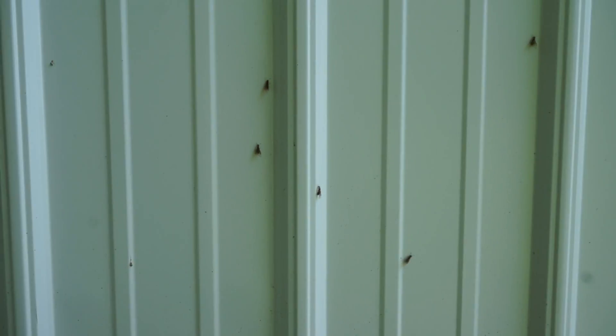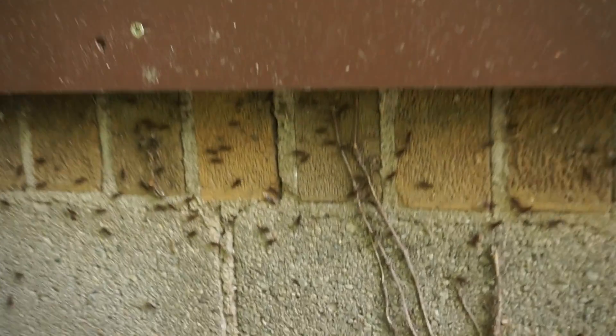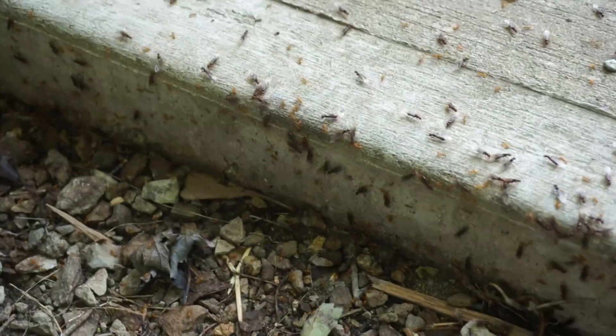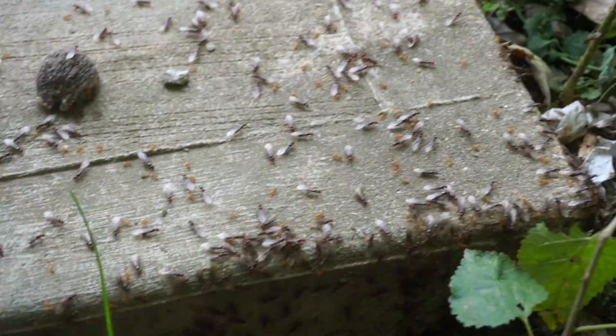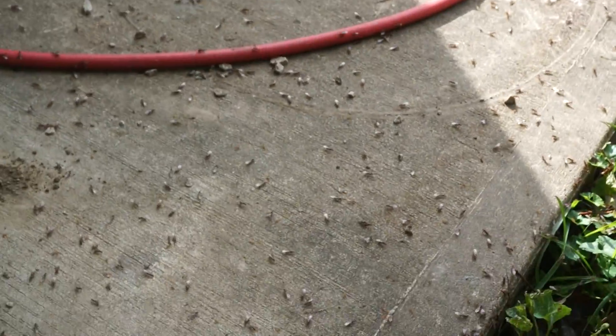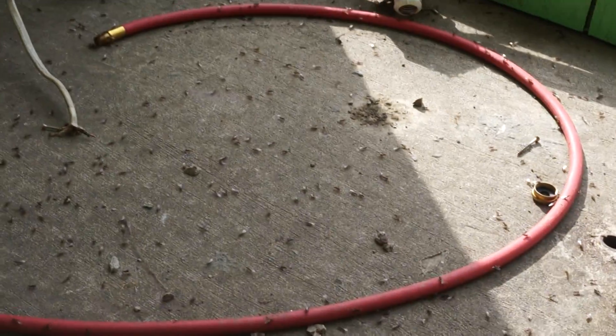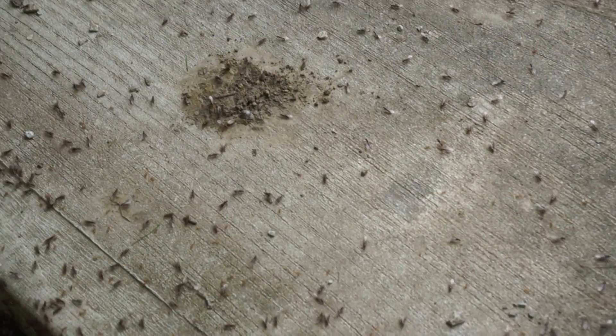They're all crawling on our house. And one just flew in my eye. They're pretty cool. And yeah, they're just all flying away now. So, bye.